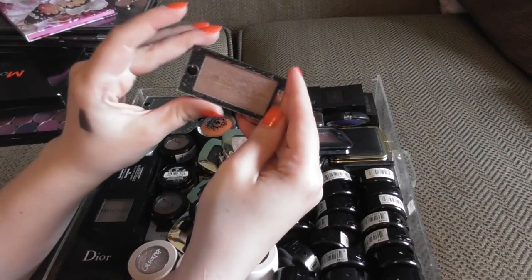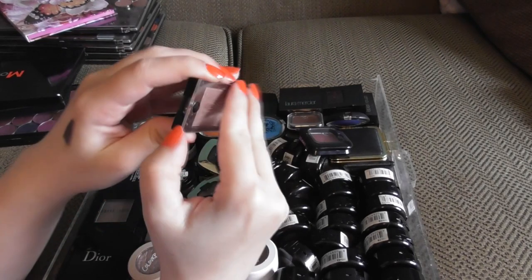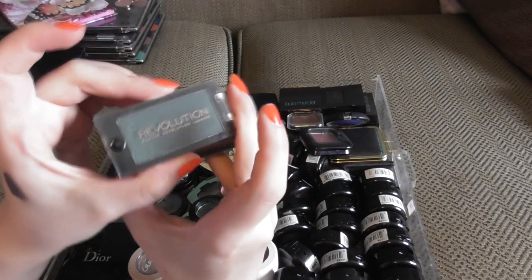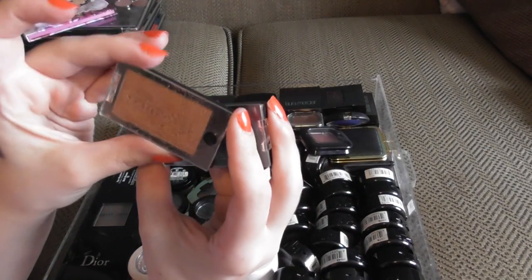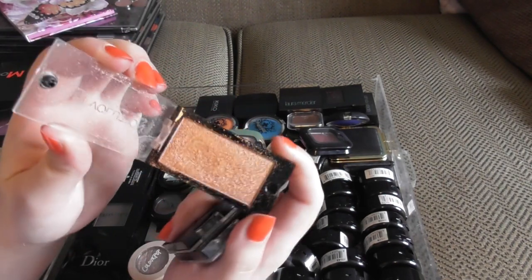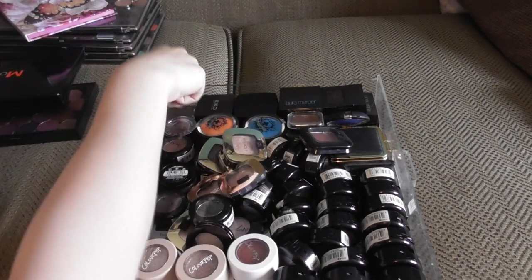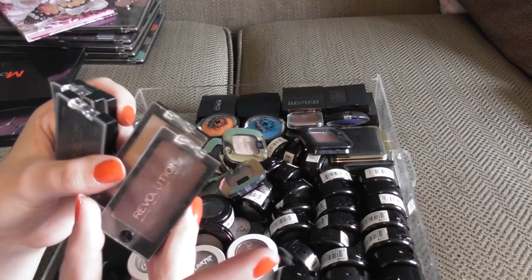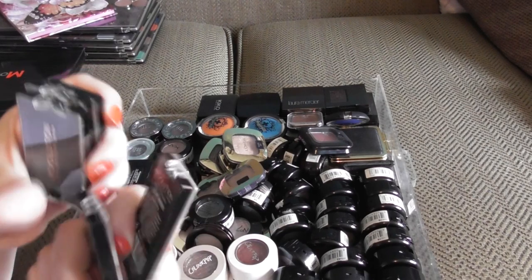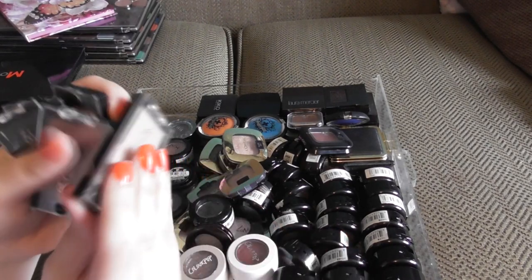Over in this corner, I have some of the original Revolution shadows. I have the shade Sold Out, which is just stunning. Eden, which is this gorgeous deep, deep green. Mountains of Gold, which is just this stunning rose gold. Revolution should really just re-release these — these were just amazing shadows, especially for like a pound. This one is Just Me, which is a dark, dark sort of burgundy. And then we have I Remember, which is a gorgeous kind of brow bone slash transition shade.